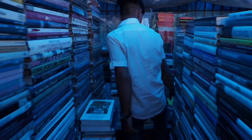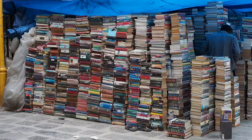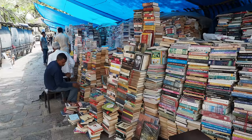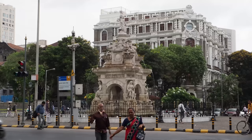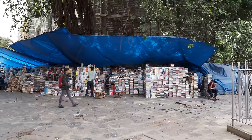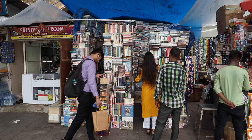Namaste dosto! Mumbai is home to a black market where you'll find books at incredible prices. Let's go shopping and see how they compare in price to local stores and foreign stores. The market covers the streets surrounding Flora Fountain in the heart of Mumbai's business district. And it wouldn't be India without the contrast of legitimate bookstores and the serious fraud office just a few meters away.